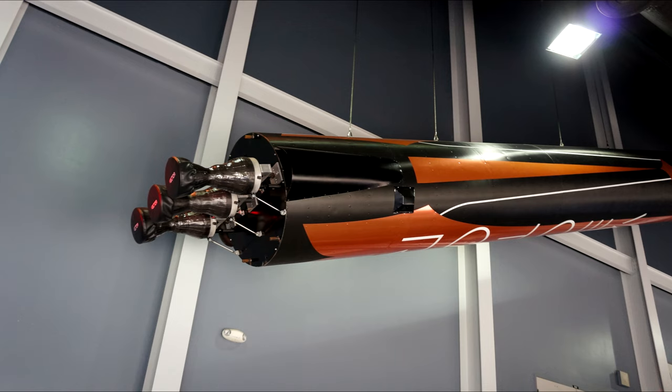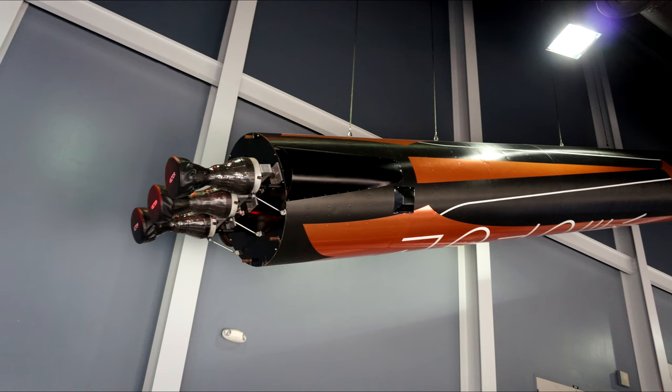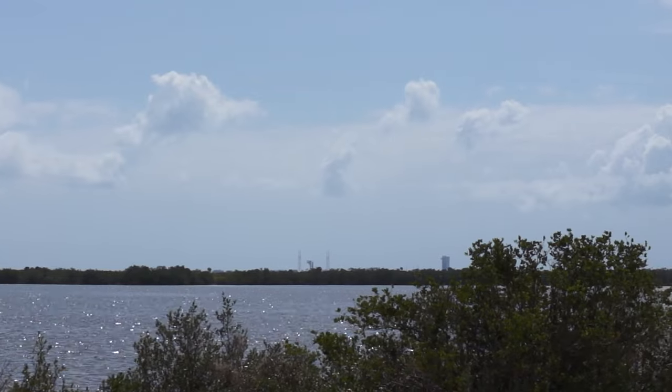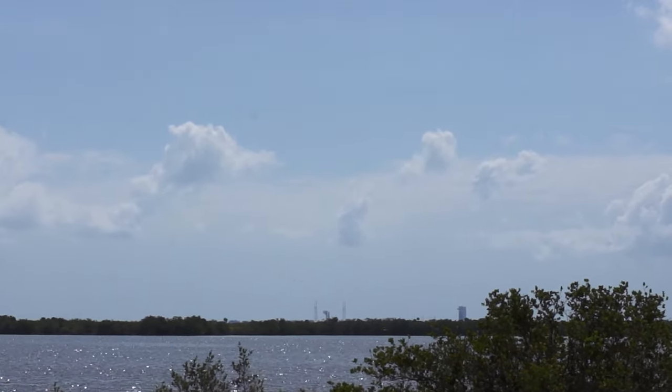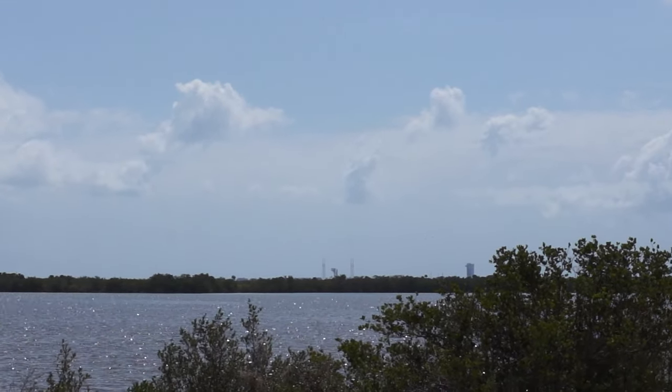I haven't discussed everything I saw on my trip, but I think I've taken up enough time. I'll leave you with one other thing I did — which was to watch a rocket launch. I got to catch the Atlas V launch — this was OA-7 carrying Cygnus to the space station.